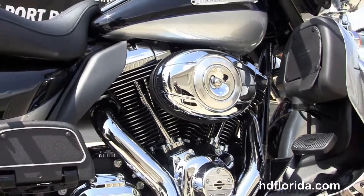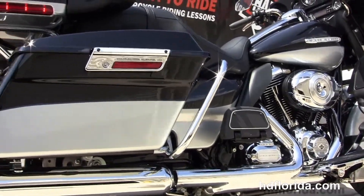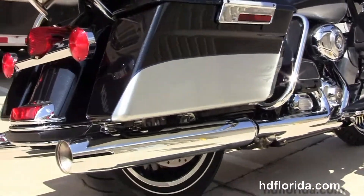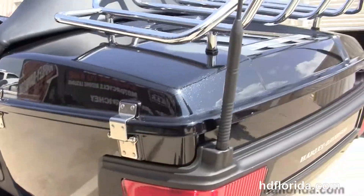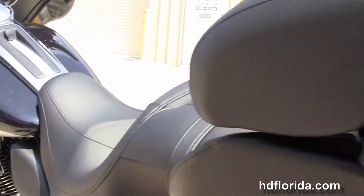Moving back to the color-matched lower fairings with integrated glove boxes, the rubber-mounted, air-cooled, 1690cc twin-cam engine with integrated oil cooler, 6-speed cruise drive transmission, and full-size rider and passenger floorboards. We have the hard-locking saddlebags and a King Tour Pack with premium chrome luggage rack up top, and inside the Tour Pack we have a secondary 12-volt power supply.